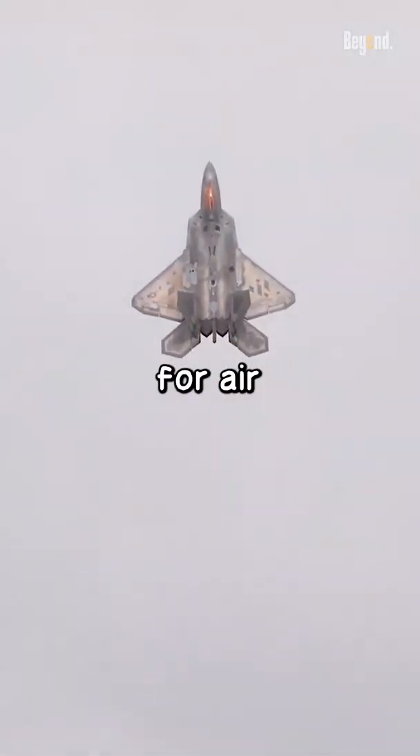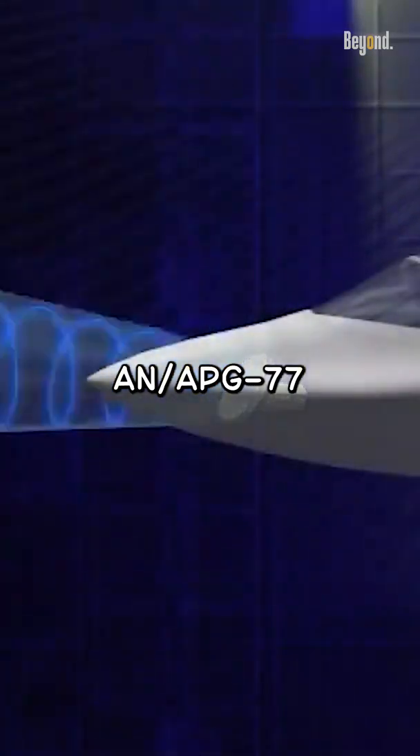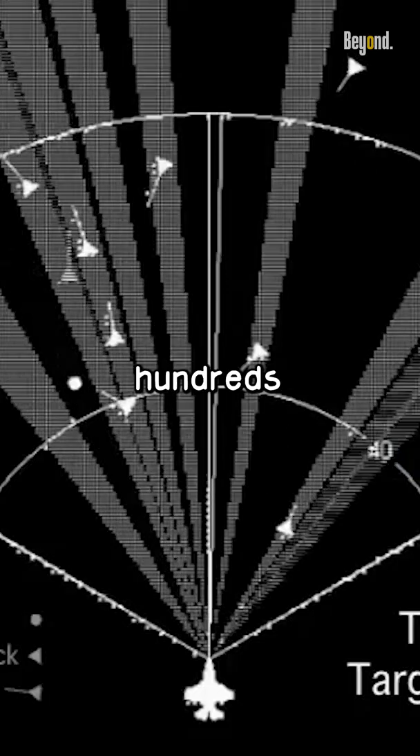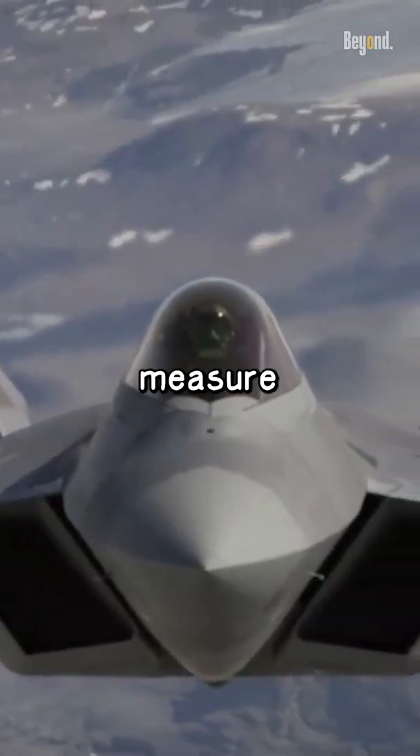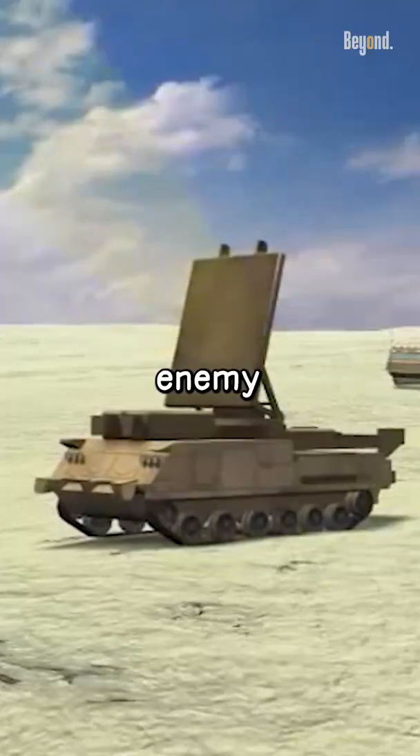The F-22 is primarily designed for air-to-air combat and has advanced sensors, including an AN/APG-77 radar that can detect and track targets up to hundreds of miles away. It also has an AN/ALR-94 electronic support measure system that can detect and locate enemy radar emissions.